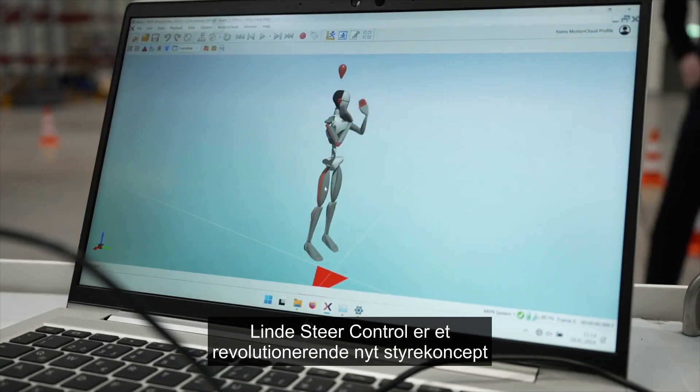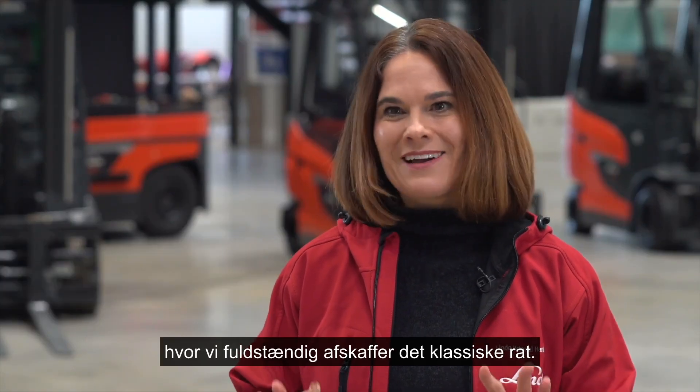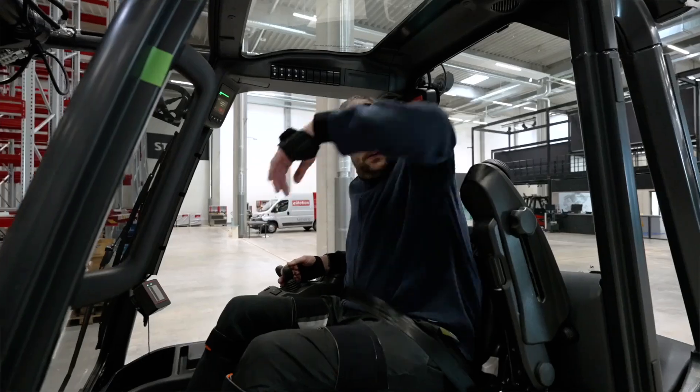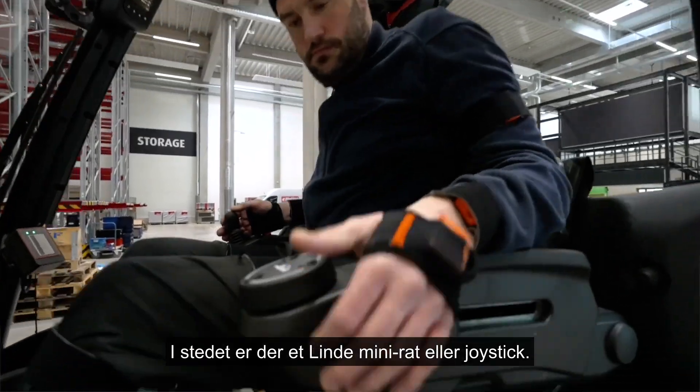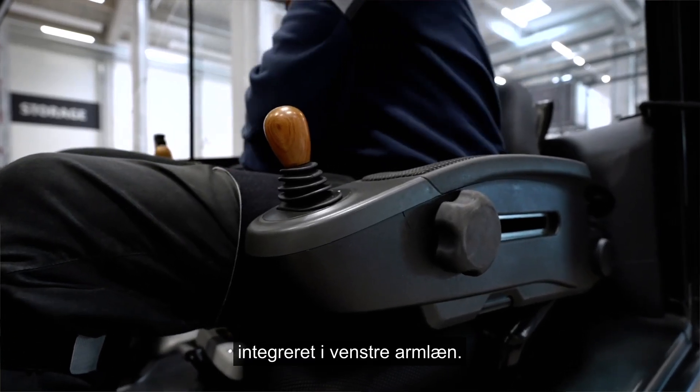Linde Steer Control is a revolutionary new steering concept in which we completely dispense with the classical steering wheel. Instead, there's the Linde Mini steering wheel or the Linde joystick integrated into the left armrest.